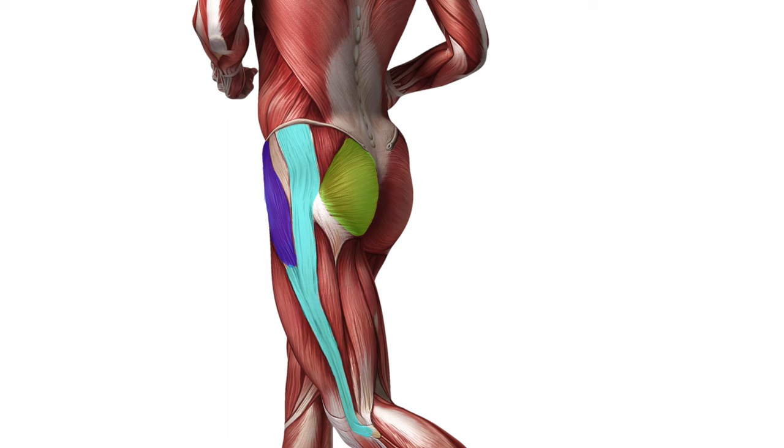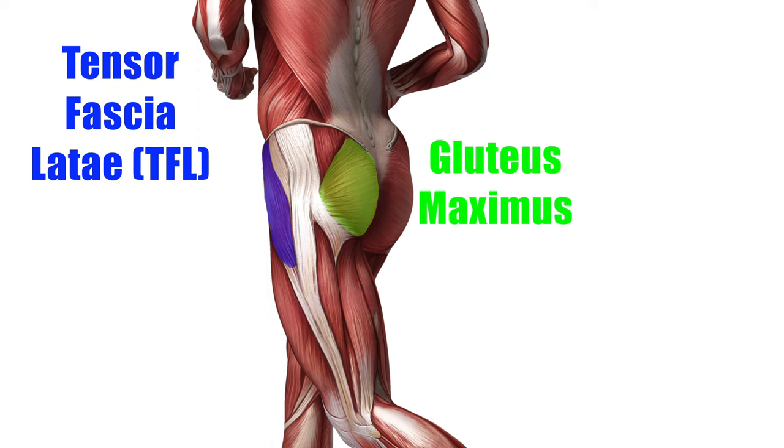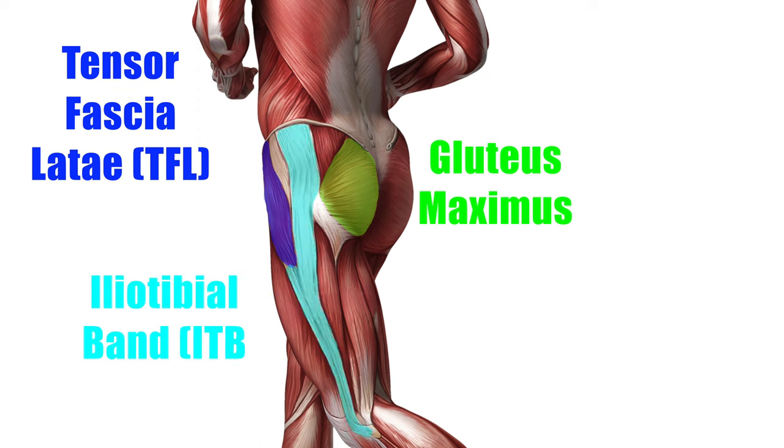As far as the muscles are concerned, there are over 24 muscles involved with hip movement. The ones important for our discussion are the gluteus maximus, the tensor fascia latae, and the iliotibial band. The gluteus maximus is on the back side of the hip. The tensor fascia latae is on the side of the hip. And the iliotibial band is a thick fibrous band that runs from the tensor fascia latae all the way down to the lateral aspect of the tibia.